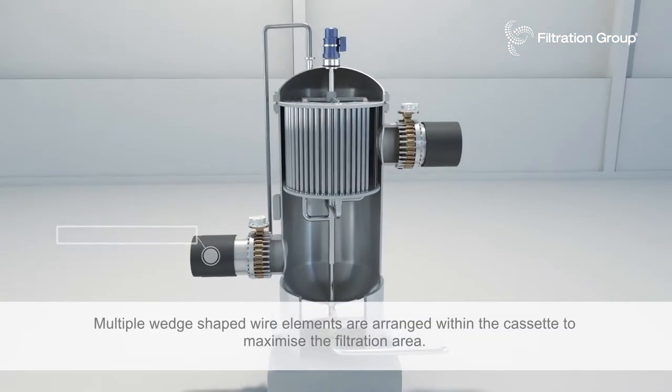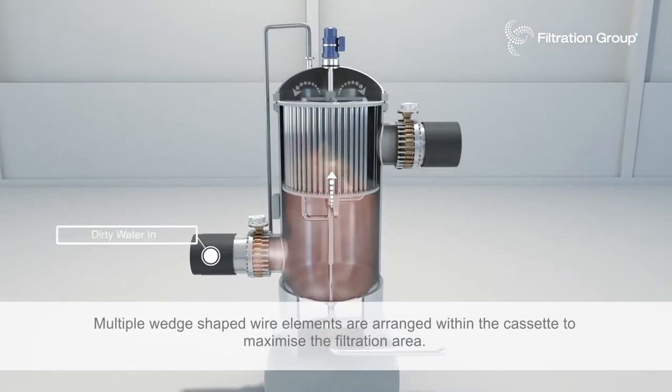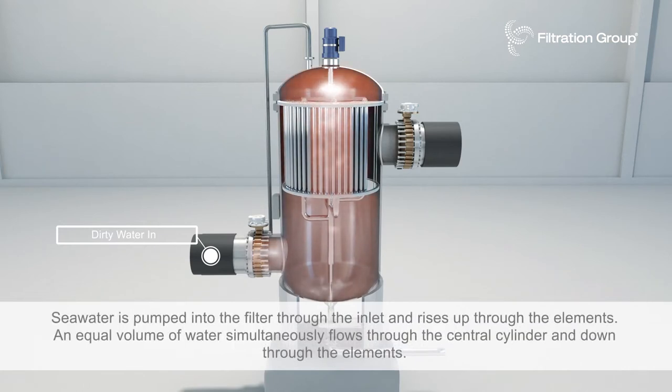Multiple wedge-shaped wire elements are arranged within the cassette to maximize the filtration area. Seawater is pumped into the filter through the inlet and rises up through the elements.